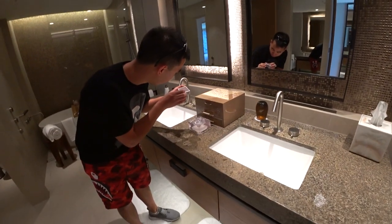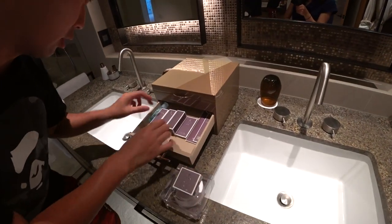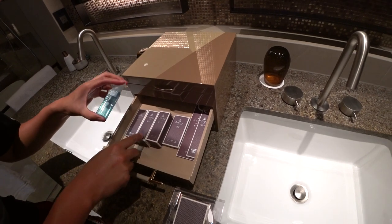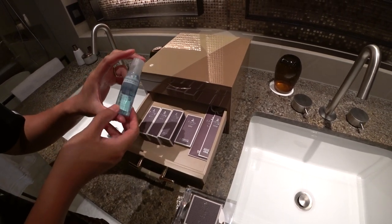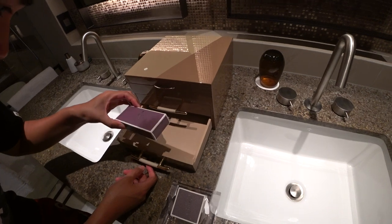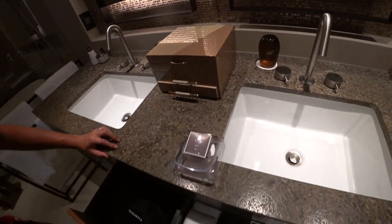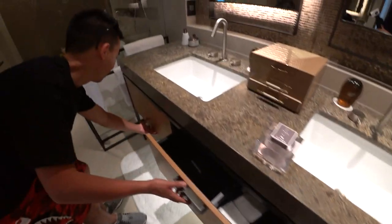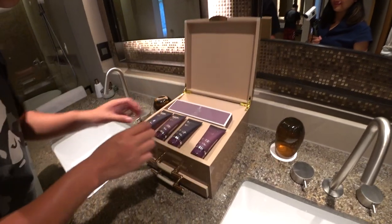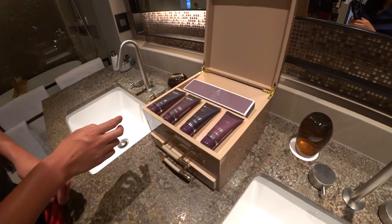Over here there's a soap dish. And we've got some nice amenities in here: sewing kit, vanity kit, sanitary bag, shower cap, and mouthwash. In the bottom drawer there's a shaving kit — still no toothbrush. Hair dryer and some towels in here. There is also a dental kit, though it seems to be just one. And there's shower gel, conditioner, body lotion, and shampoo.